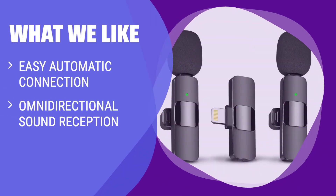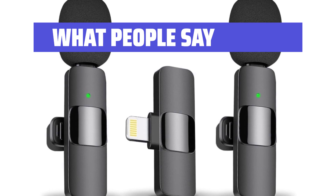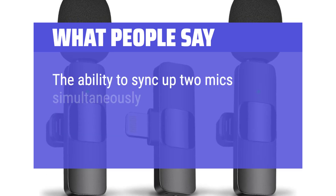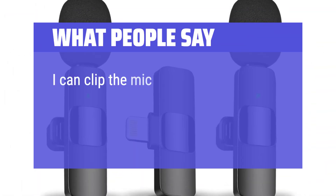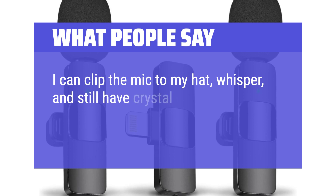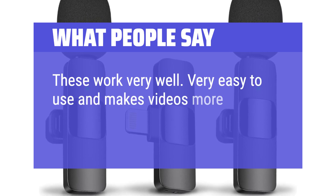What we like: If you are looking for a wireless lapel microphone that pairs automatically without the need for adapters or Bluetooth, and offers clear sound recording with noise reduction technology, then you should consider this option. Perfect for interviewing, podcasting, vlogging, and live streaming indoors or outdoors. What people say: The ability to sync up two mics simultaneously is a great feature for interviews or dual speaker scenarios. I can clip the mic to my hat, whisper, and still have crystal clear audio as if I'm talking at a normal tone. These work very well — very easy to use and makes videos more professional.